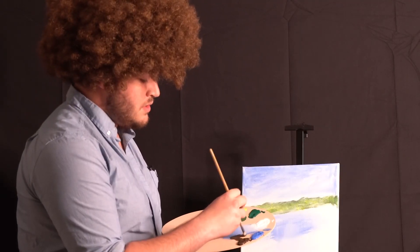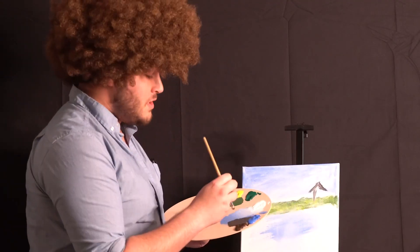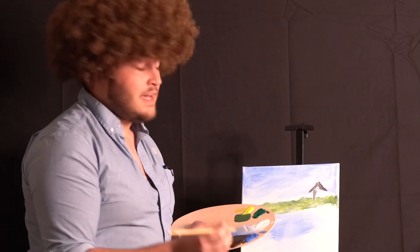Little bit of brown, little bit of blue — that rhymes. Not really. Just like that, just a little cottage. You know, I'm not that good at drawing little houses. Or painting houses.